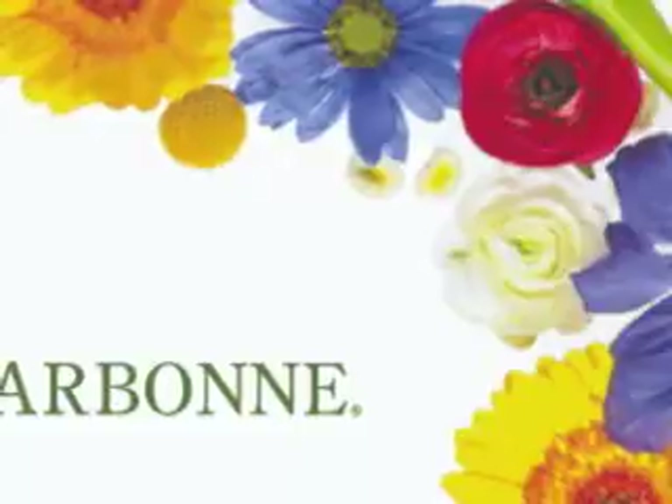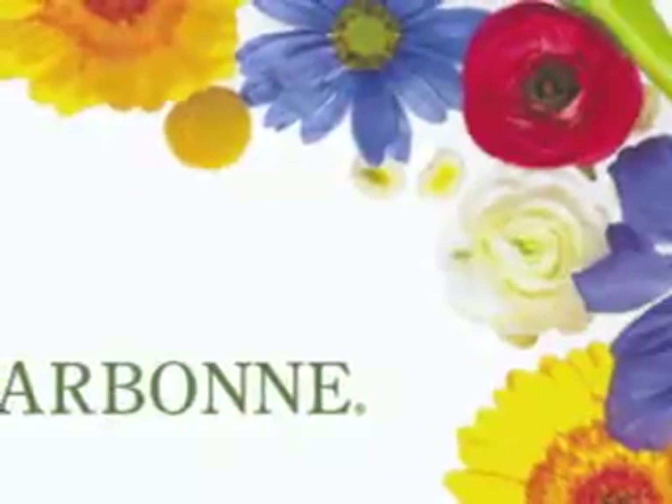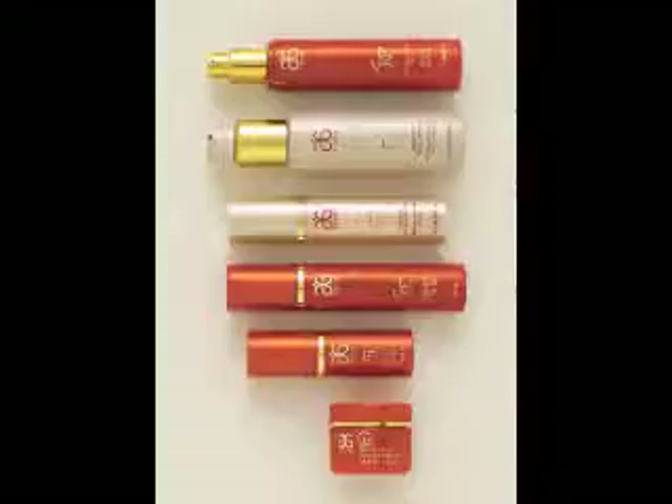Hi, I'm Eleanor Xanthodakis, Independent Consultant with Artborne International. So this is our little RE9 mini facial. The RE in RE9 Advanced stands for Revolution. This is a revolution in anti-aging skin care. RE9 Advanced was designed to address and resolve nine major needs of aging skin.